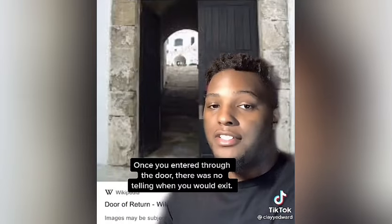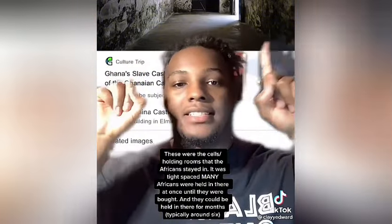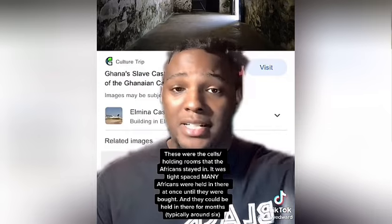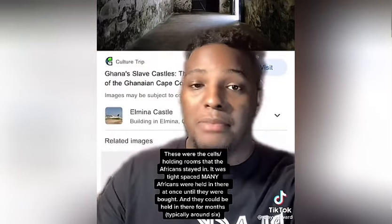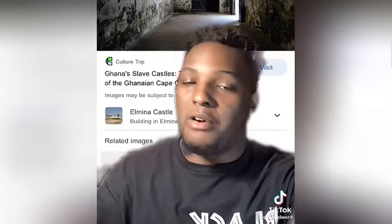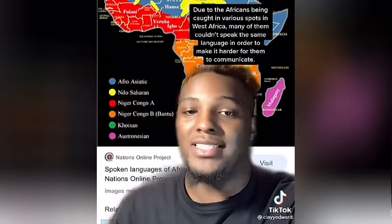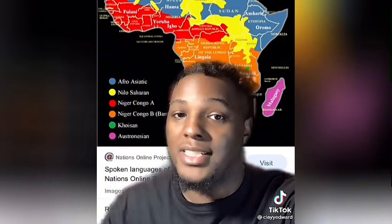In this video we explore eye-opening facts that challenge conventional narratives and shed light on overlooked aspects of the past — from the grim realities of the transatlantic slave trade and fascinating contrasts in historical hygiene practices, to hidden reasons behind educational reforms and the truth about Africa's map. We will uncover compelling stories that history books often miss. Note that this video is for educational purposes only.